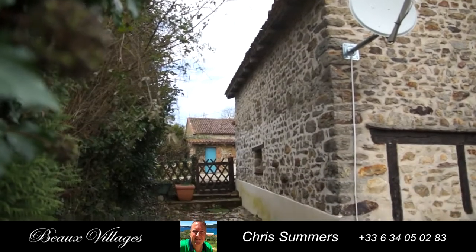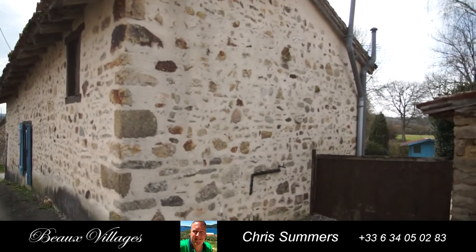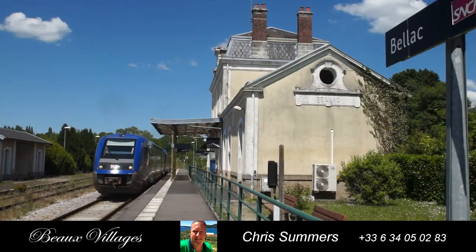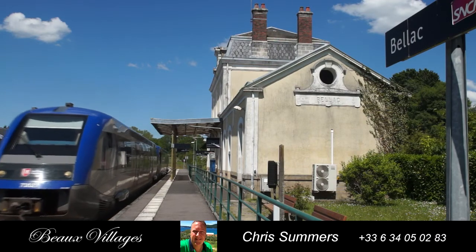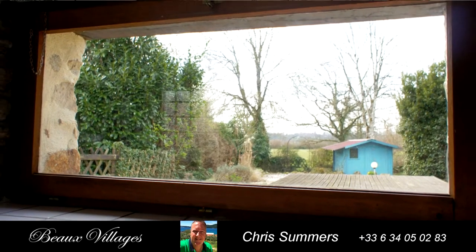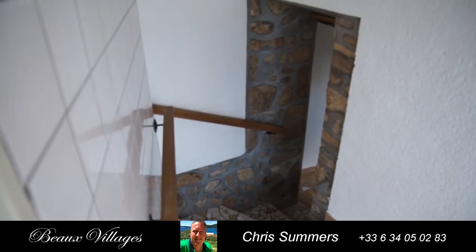The property lies amongst other small holdings giving you a friendly neighbourhood as well as security. Major facilities including train and airport links are less than 15 kilometres away. Plenty of parking and little garden work required means this could be the perfect holiday home for you.